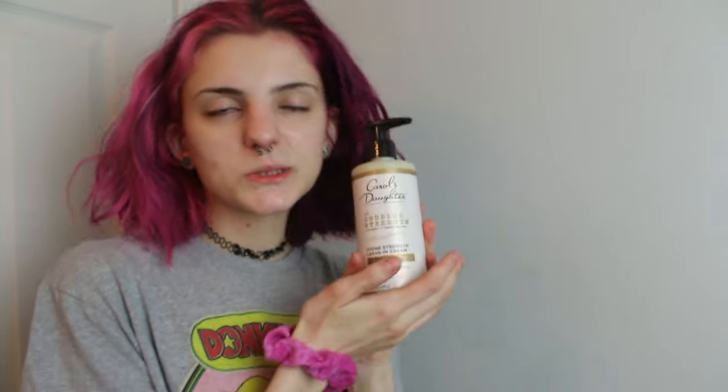You might have some other kind of product that you put in your hair at this step, but this is my curl cream. It's the Carol's Daughter — you get the gist, it's the same brand over and over again. I obviously have a thing for them, but it's okay because they make my hair feel great.